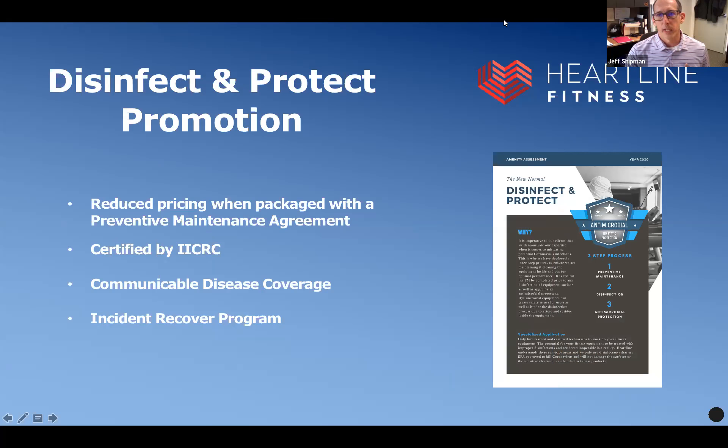We realized that we needed to do more in our preventative maintenance — we were cleaning equipment, but we needed to up that process, improve what we were cleaning with, figure out how to get rid of the virus, and how to be an essential service to the gyms. So we very quickly adopted our disinfectant process. Over the last four or five months, we realized the importance of this to our clients — it needs to be done and it needs to be affordable.